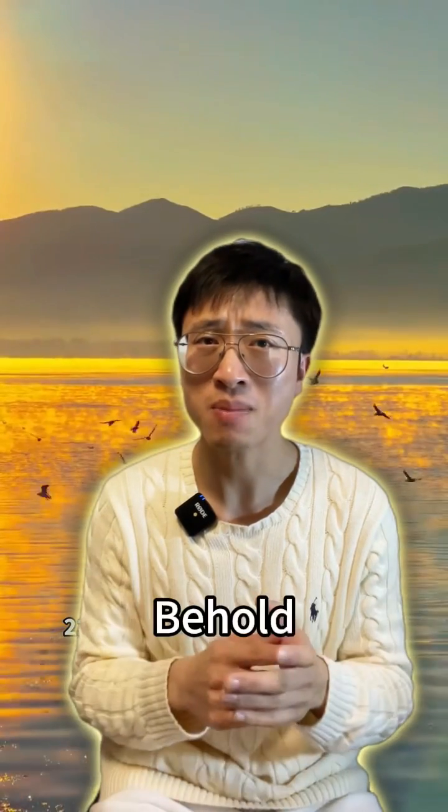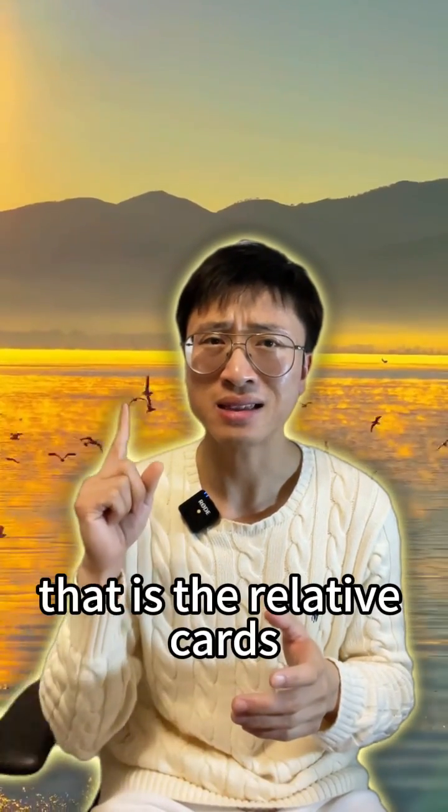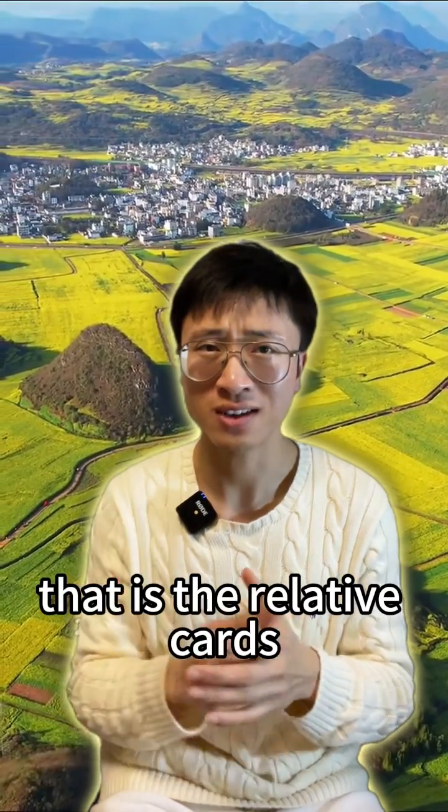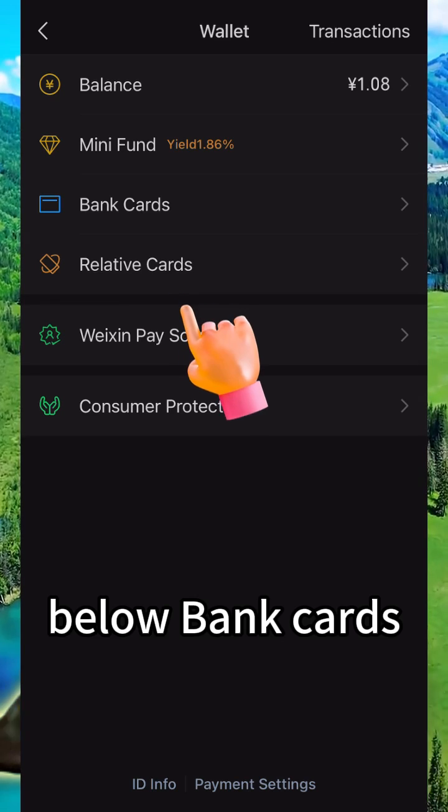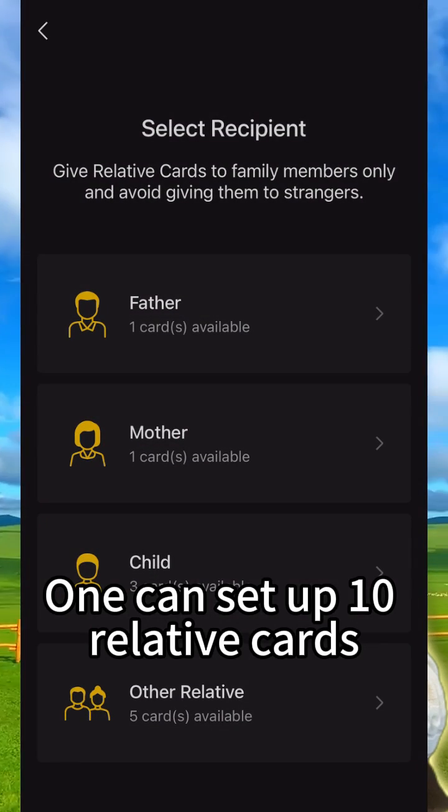There is an ultimate way for all. Behold — that is the relative cards feature. You can find it in WeChat Wallet, below bank cards, where one can set up up to 10 relative cards.